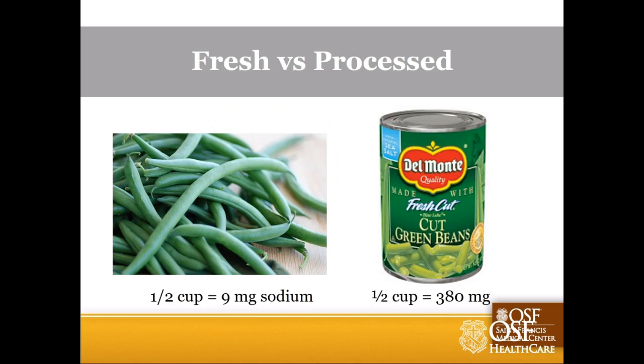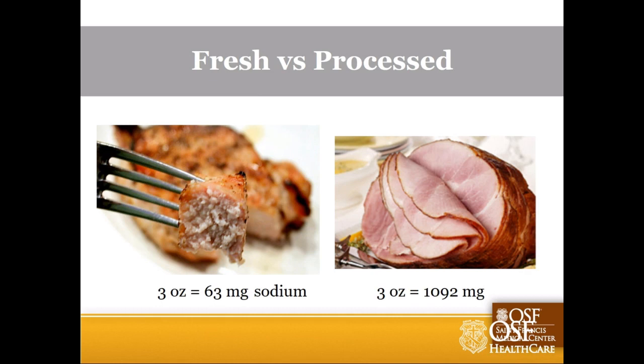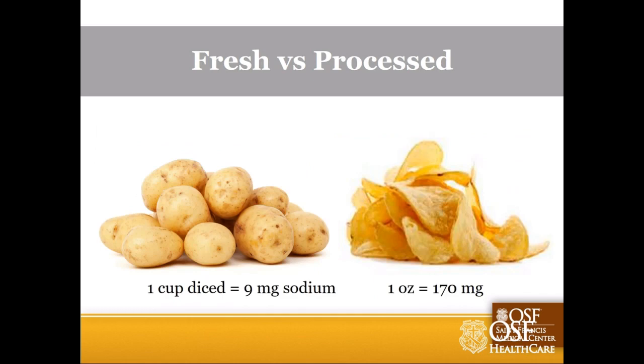To show the difference between fresh and processed foods: fresh green beans have only about 9 milligrams of sodium - that's from soil, since sodium is a mineral. Compare that to a can of green beans. Similarly, pork is not a very high sodium food, but if you turn that meat into ham - that processed or cured meat - it's over a thousand milligrams of sodium in the same serving size. And potatoes versus potato chips - potatoes are not normally high sodium until we start doing stuff to them.